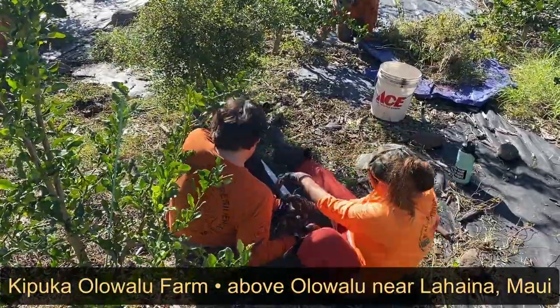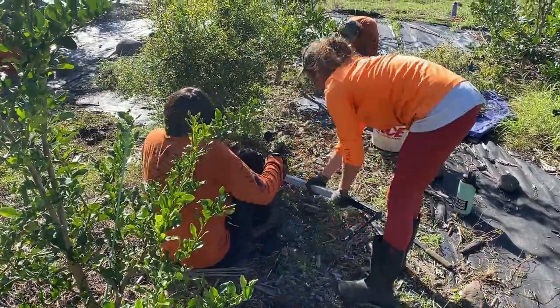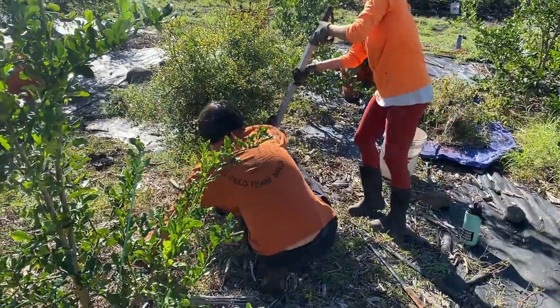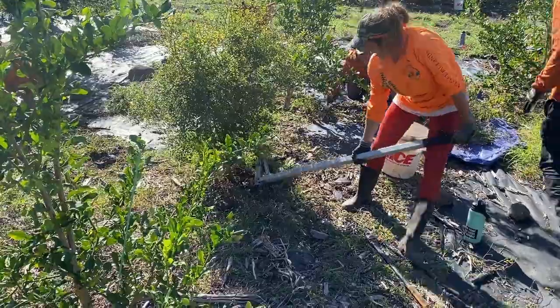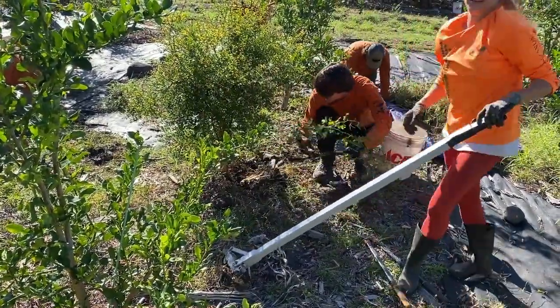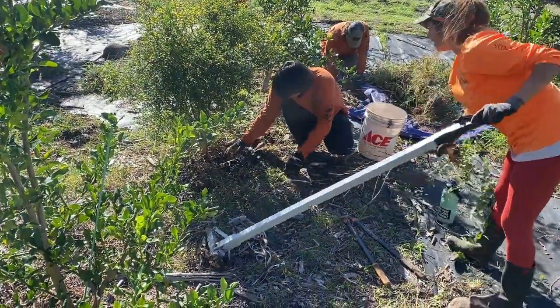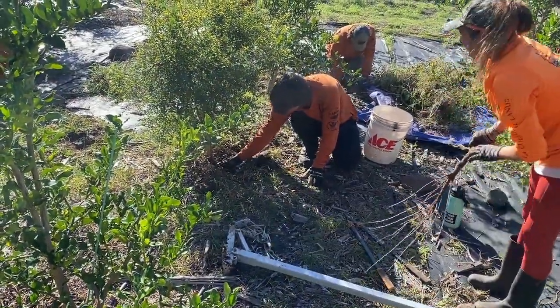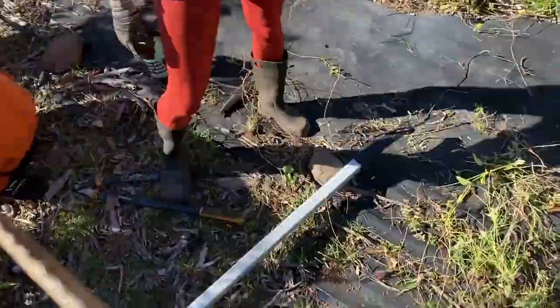Yes, we're going to get it! We got it! Nice! There's two remnants. So the littler ones, if you dig around them a little bit. What did you guys just pull out of the ground there?